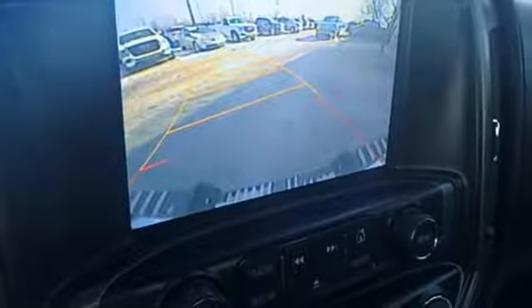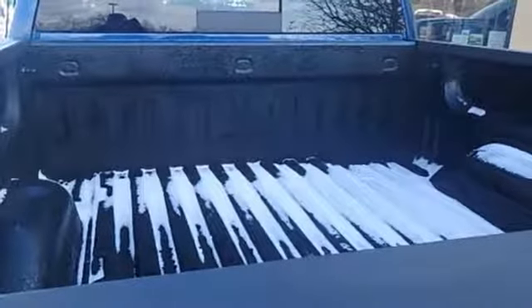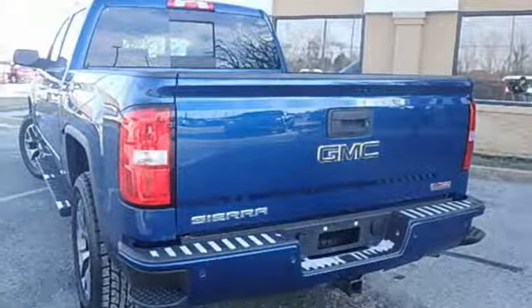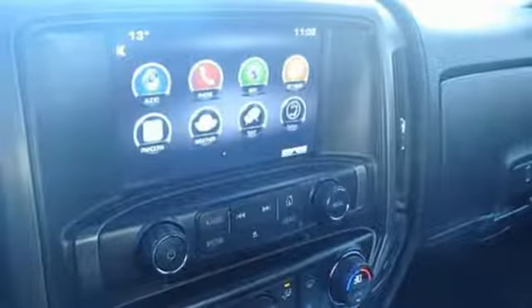Streaming audio, auto dimming mirrors, front heated leather bucket seats, auto dimming rearview mirror, Wi-Fi hotspot, dual zone climate control, V8 engine, trailer brake controller, electronic shift on the fly, and power heated mirrors.